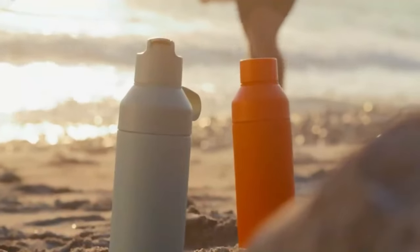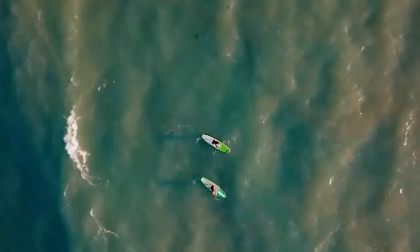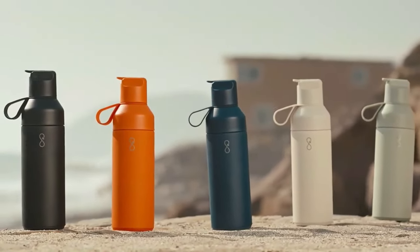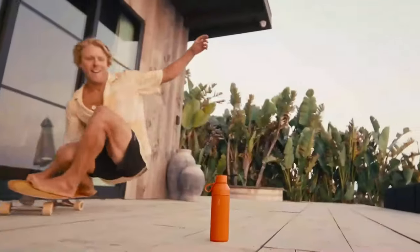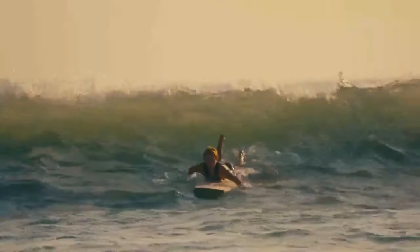The Ocean Bottle is the bottle that empowers you to do everything, from tackling your daily tasks to embracing outdoor adventures, while supporting our shared mission to keep our precious ocean clean. When you support our Kickstarter campaign, you're joining a global movement to combat plastic pollution around the world, while embracing a lifestyle that's conscious, functional, and extraordinary. By 2025, we aim to prevent 7 billion plastic bottles from entering our ocean. It's an ambitious goal, but with water at its heart and our community by our side, we believe it's possible.